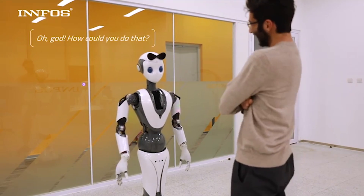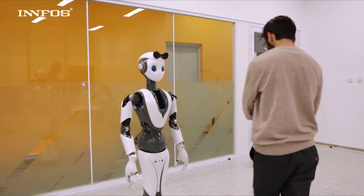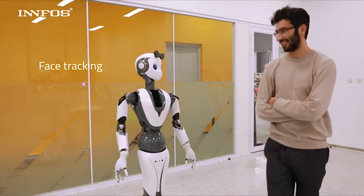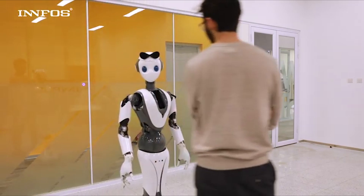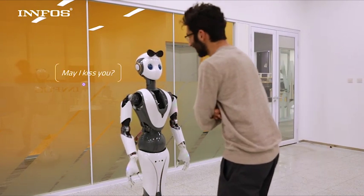The only thing that needs to be solved and improved from my point of view is the battery life. Right now it comes with a 36-volt battery with 40 amp-hours, which needs less than 4 hours to manually charge, but it can last just a little over 8 hours. So for a regular work day the battery life would be okay, but for real human replacement scenarios, I think it needs a bit more.